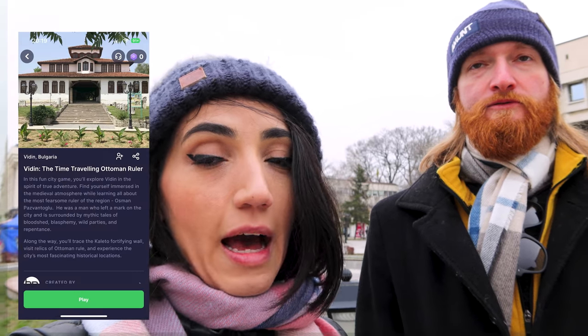Hello and welcome back to my channel! Today I'm going to take you on a tour in Vidin, the 20th — a city in Bulgaria. This small city of only 40,000 inhabitants has a long history dating from the 9th century, and today we're going to take you on a tour which you can find on a mobile app.